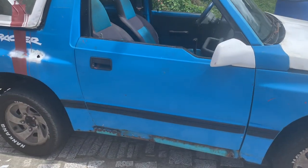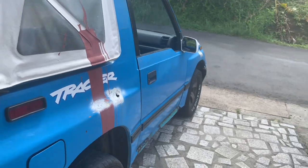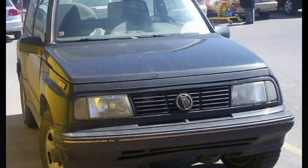Here is a weird thing about the GEO Tracker. Before the GEO Tracker was introduced in Canada, it was sold as the GMC Tracker, a Pontiac Sunrunner, and a Asüna Sunrunner — which I find is pretty redundant.